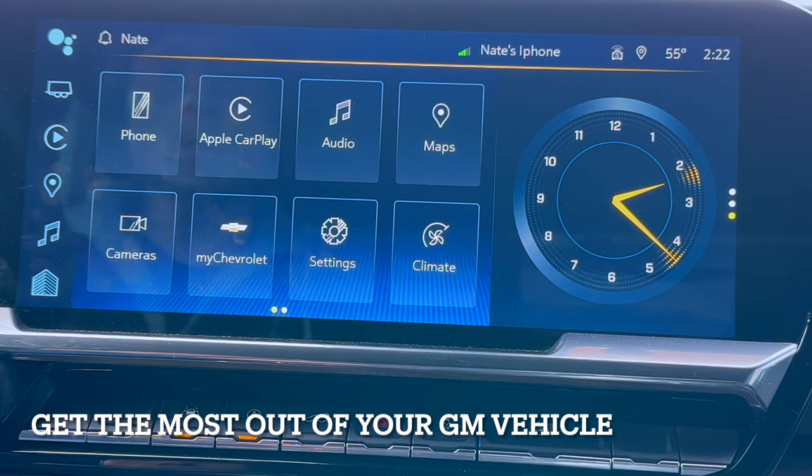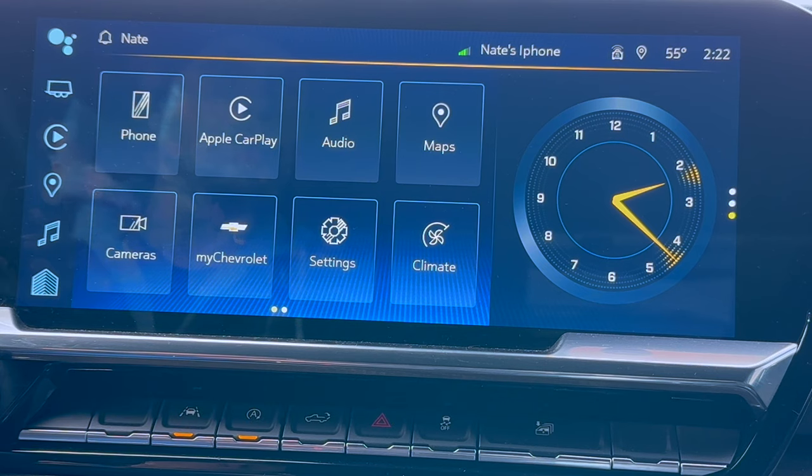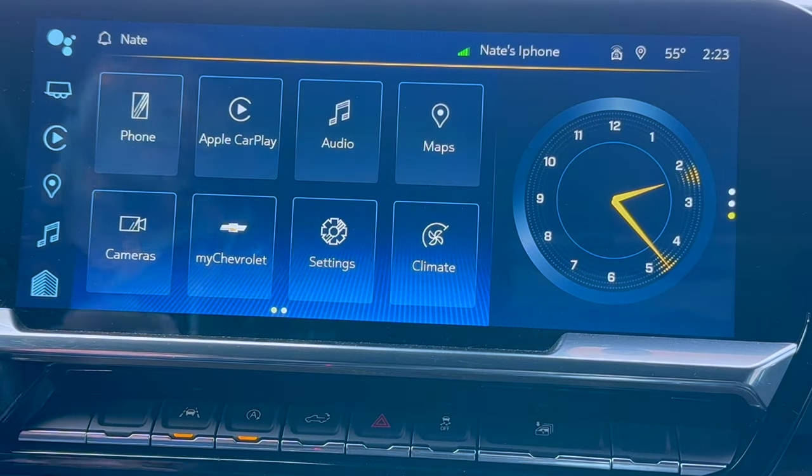Hey everybody, welcome back to the Cryptic Chevy channel. Ever wondered if there were options in your vehicle's settings menu that you could take advantage of — secret hidden options you would not have thought existed? There are some cool options in the Chevy Silverado menu settings that I'm going to show you. This particular truck is my 2023 Chevy Silverado RST 6.2 liter Redline Edition, and similar options, if not all the same, will be available in yours prior to 2023 if it has the same 13-inch infotainment system.